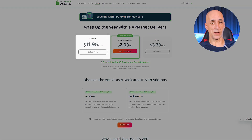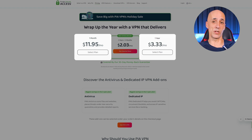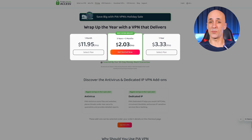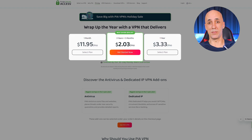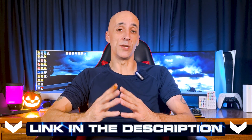Now let's talk about the fun part — the pricing. You've got your monthly plan at $11.95 if you're just dipping your toes in, but if you're in it for the long haul the one-year plan drops to $3.33 per month. And here's the blockbuster deal: three years plus three months for just $2.03 a month — that's an 83% discount. Use the link in the description to lock in this deal, and remember you get a 30-day trial so it's entirely risk-free.